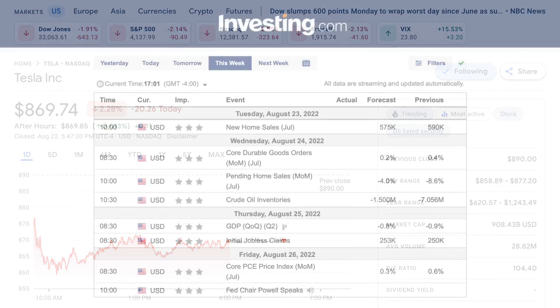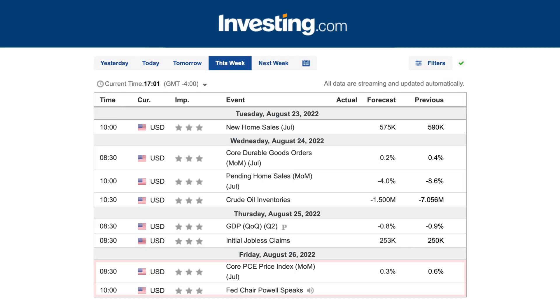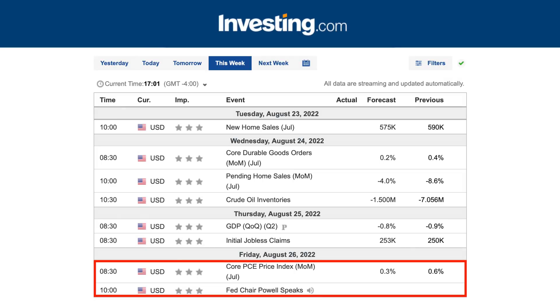We've already talked about the macro calendar, so we won't spend much time on that. Looking at the PCE on Friday, and then of course any Fed updates from the Jackson Hole Symposium this week, which runs Thursday through Saturday.